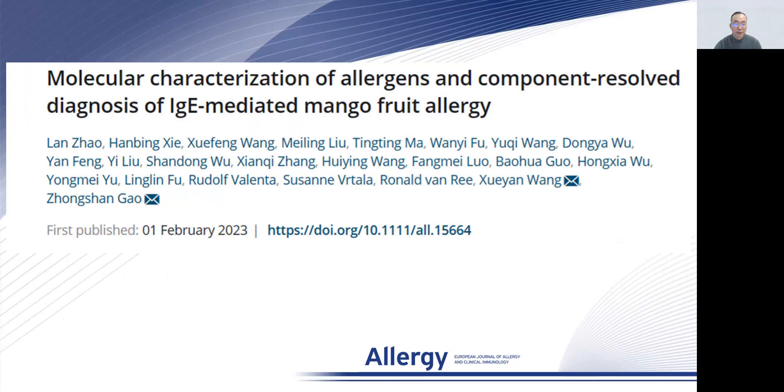I present briefly about the publication of Molecular Characterization of Allergies and the Component Resolved Diagnosis of IgE-Mediated Mango Fruit Allergy.